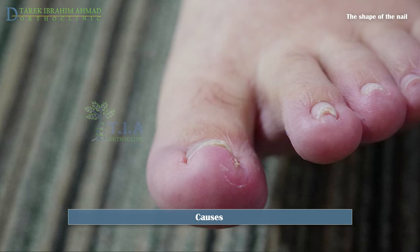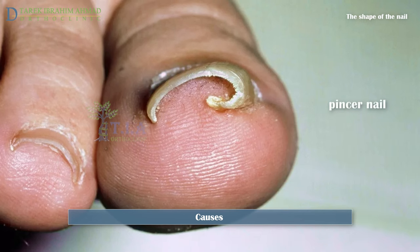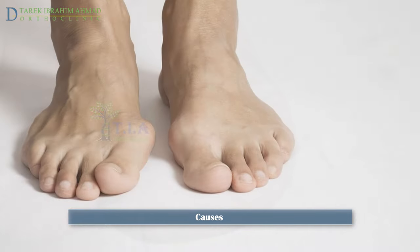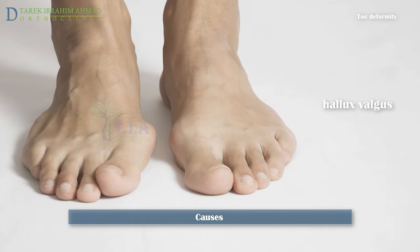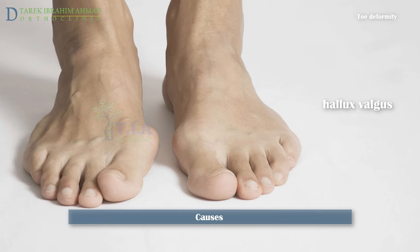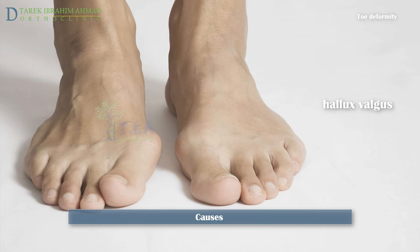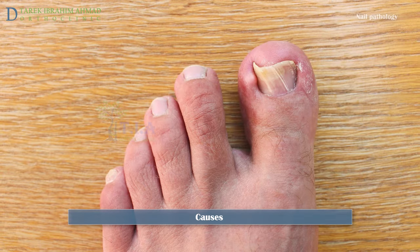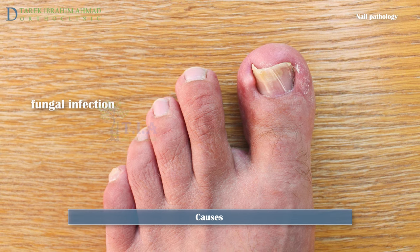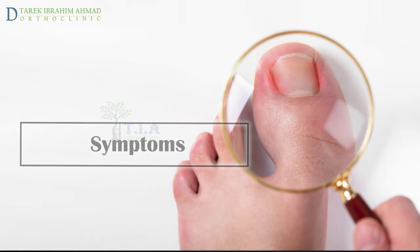The shape of the nail can also play a role, especially where the nail is particularly involuted or curved, such as the condition known as pincer nails. Toe deformity such as hallux valgus — where the big toe deviates toward the small toes — can cause the nail edge to grow into the skin. Nail disorders such as fungal nail infection can lead to abnormal changes in the nail shape, resulting in ingrown toenail symptoms.